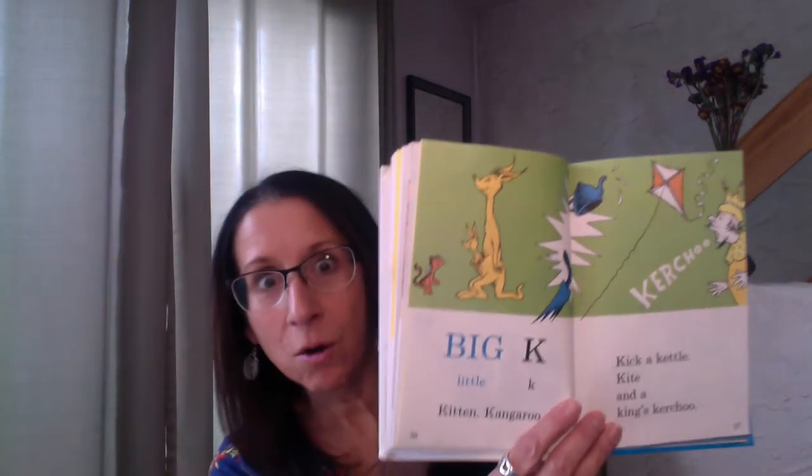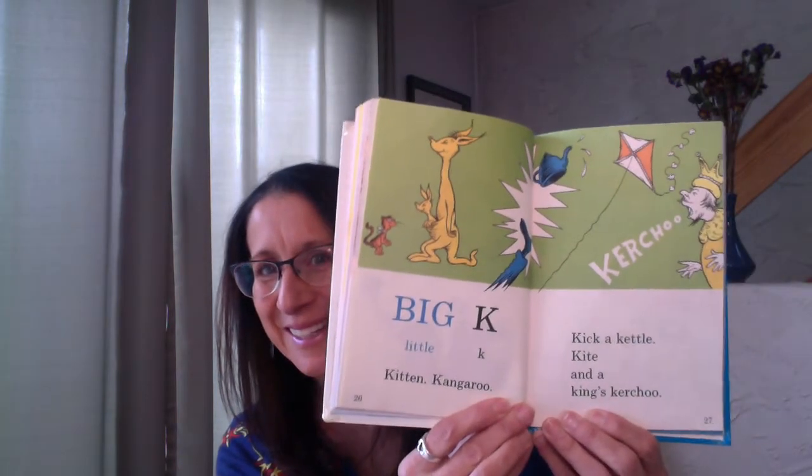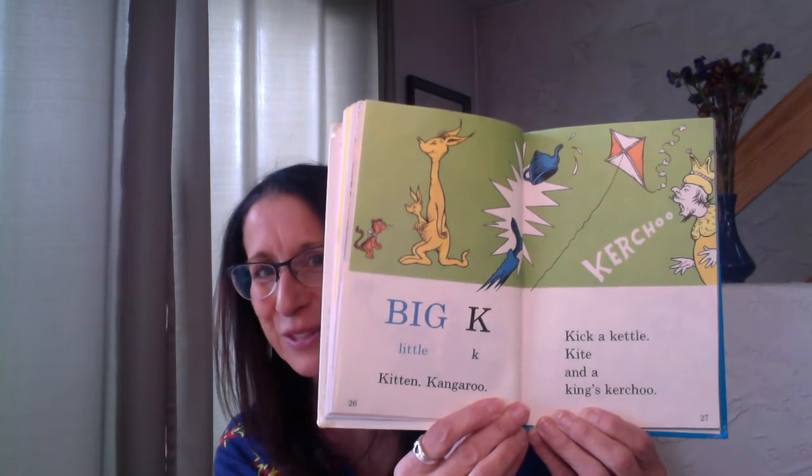What comes after J? Can you remember? K. Big K, little K — kitten, kangaroo, kick a kettle, kite, and a king's kerchoo. I hope he sneezed into his elbow — kerchoo. Look at the king. All those K words.